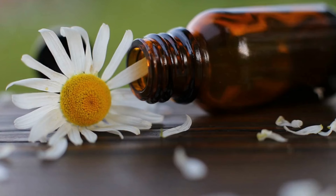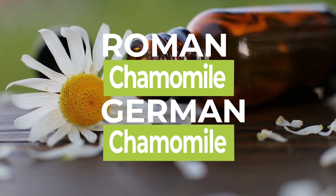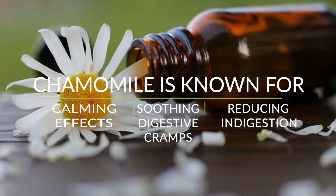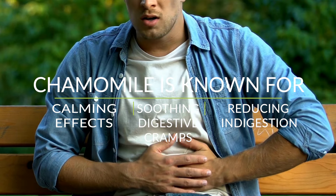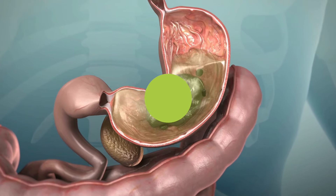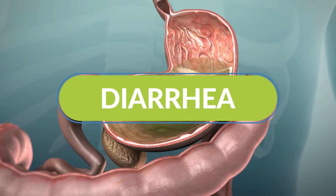Chamomile oil. There are two choices: Roman chamomile and German chamomile essential oil. Both are known for their calming effects on the body, making them helpful for soothing digestive cramps and reducing indigestion. Chamomile is also known to be beneficial for other digestive issues such as acid reflux and diarrhea.